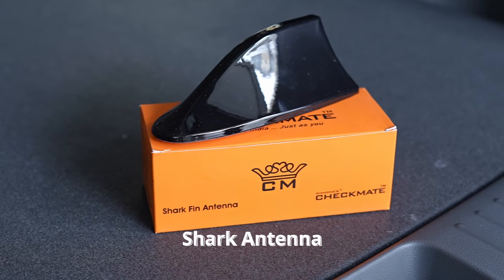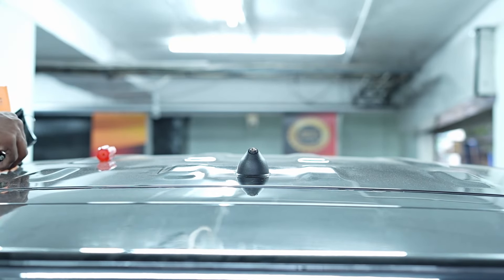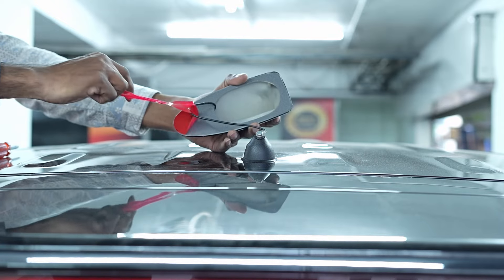The shark antenna not only improves car radio and GPS signal reception but also adds a sleek, modern look to the car's exterior.